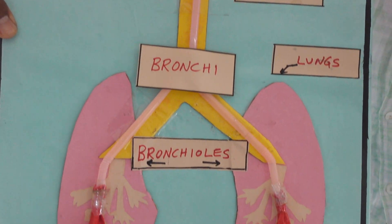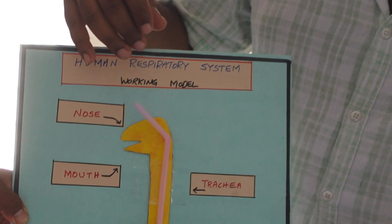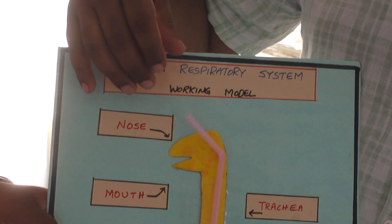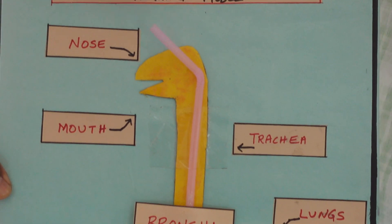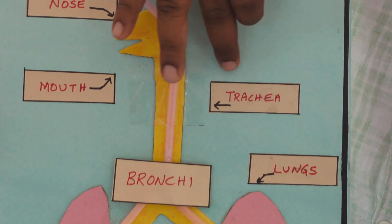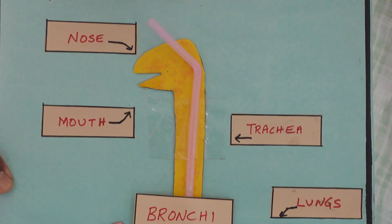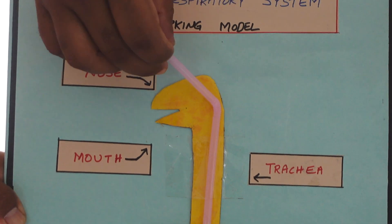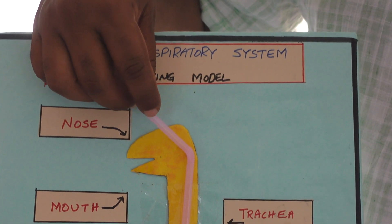The women's respiratory system is one of the main important systems. The main important parts of the human respiratory system are the lungs, nose, and windpipe. The windpipe also includes the trachea. The nose is divided into two nostrils and it is the main passage for air.